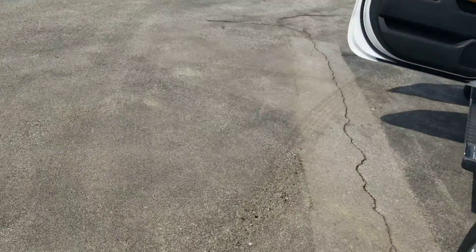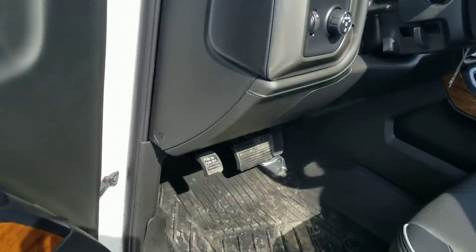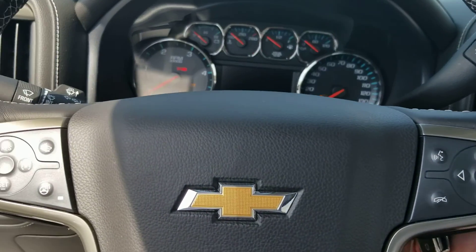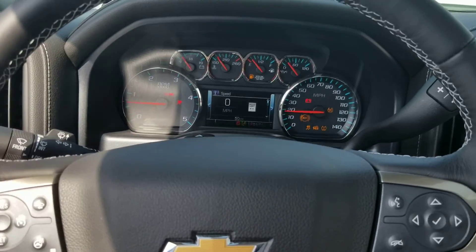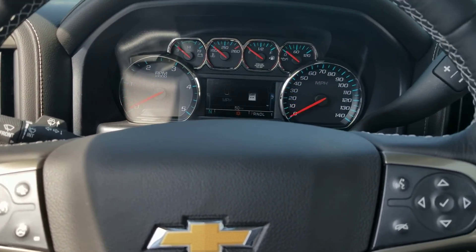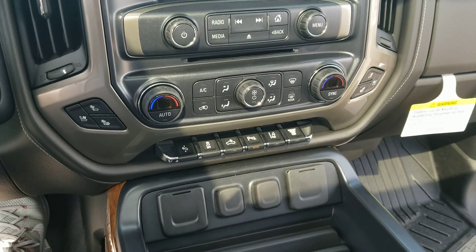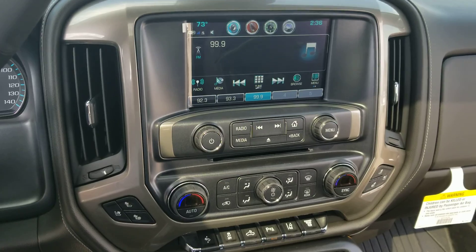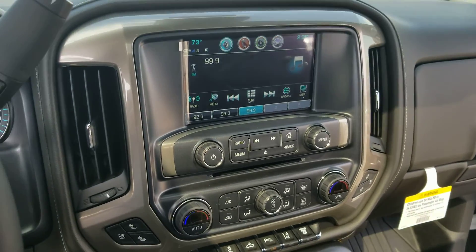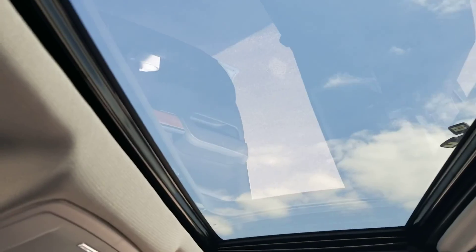I'll go ahead and start the truck and let you hear what it sounds like when it runs. This truck has a ton of options on it — fully loaded. Come talk to Stephanie Moran at Beardmore Chevrolet to find out more information about this amazing truck.